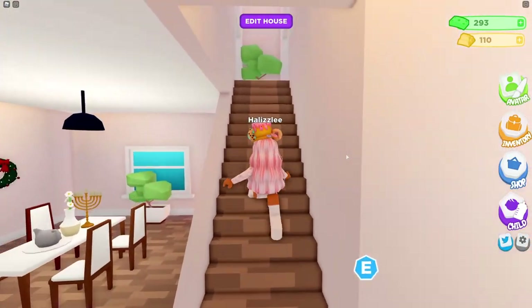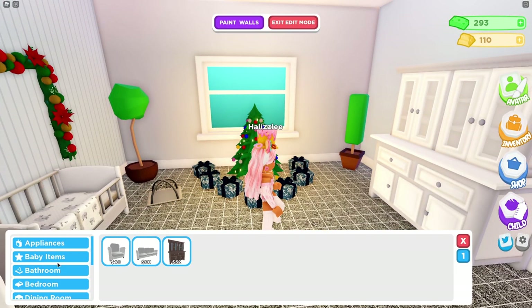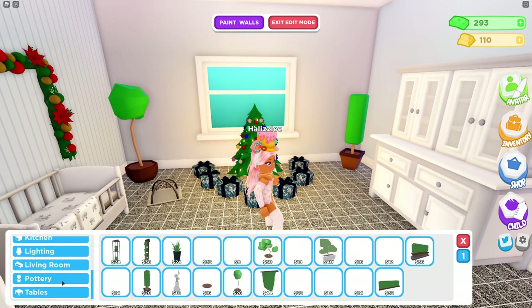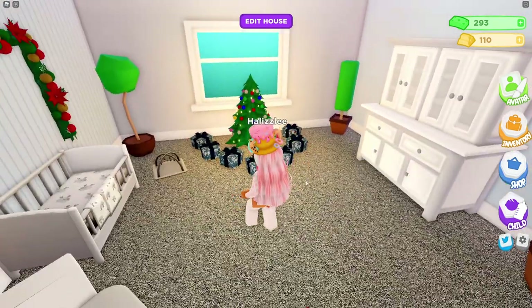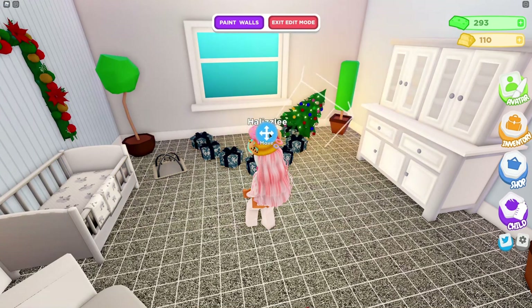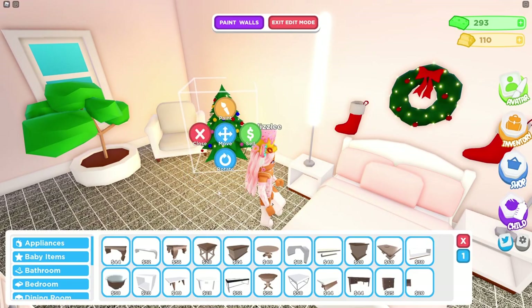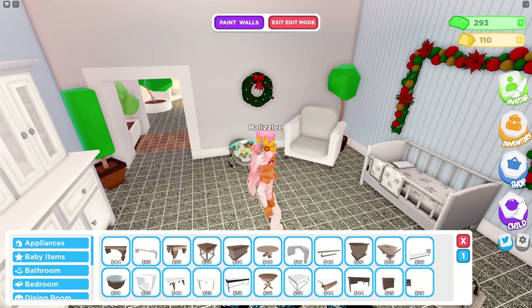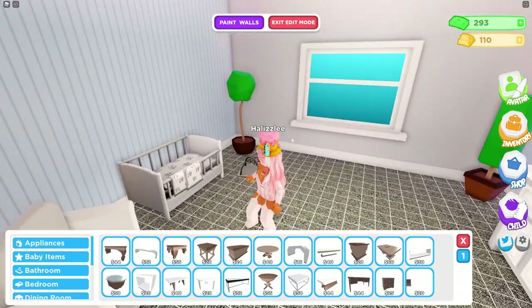Let's go ahead and go inside our house and upstairs to Grayson's room. I still have a bunch of Christmas stuff out because I don't think there's a Christmas items tab right now. I'm going to be moving these into a different room since I still want to keep them around. I just moved all of the Christmas decorations into my room, so we don't have any more in here.